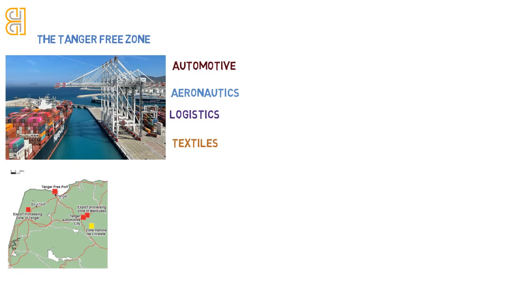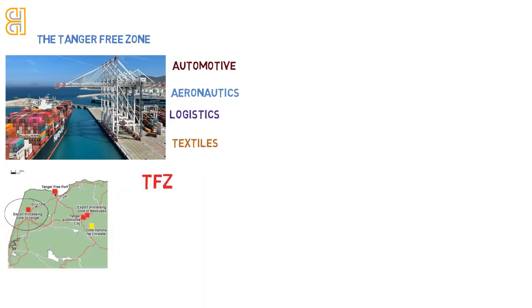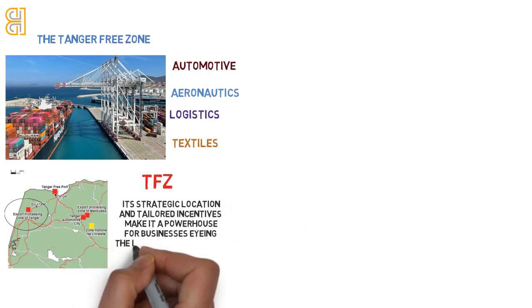A stone's throw from Tanger, the TFEZ specializes in export-oriented ventures, offering benefits that echo the Tanger Free Zone with a special emphasis on global trade. Its strategic location and tailored incentives make it a powerhouse for businesses eyeing the international market.